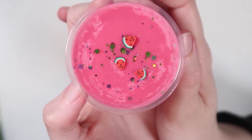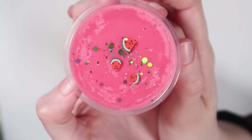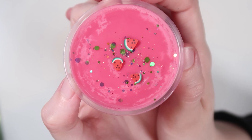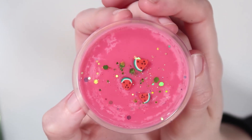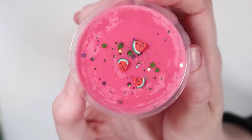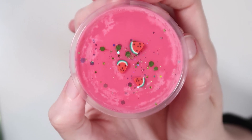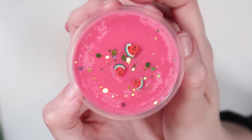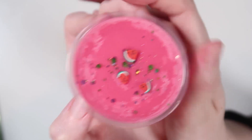Last but certainly not least, we have Watermelon Sugar. The scent note on this one is actually just pure watermelon. I love the way watermelon smells on its own and this is so good — it's gonna get you ready for summer. You're gonna put this in your warmer and think 'okay, spring who?' There are some green reflective glitters in there too. This one is so good.